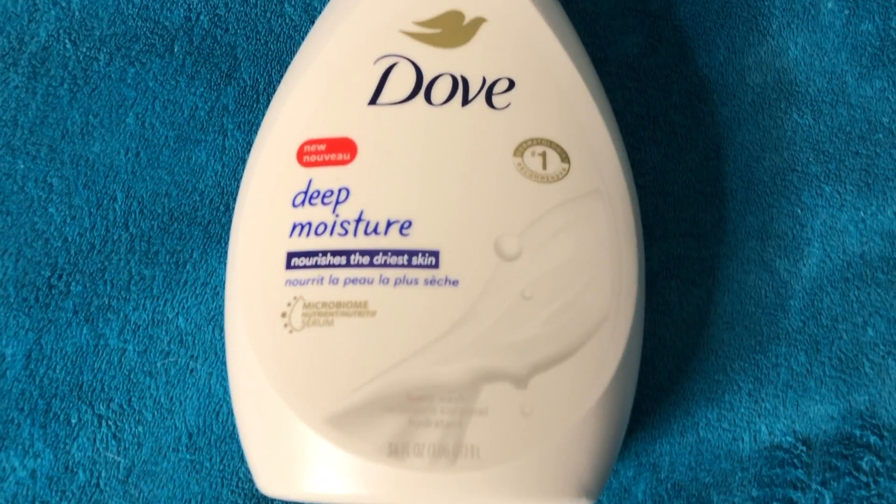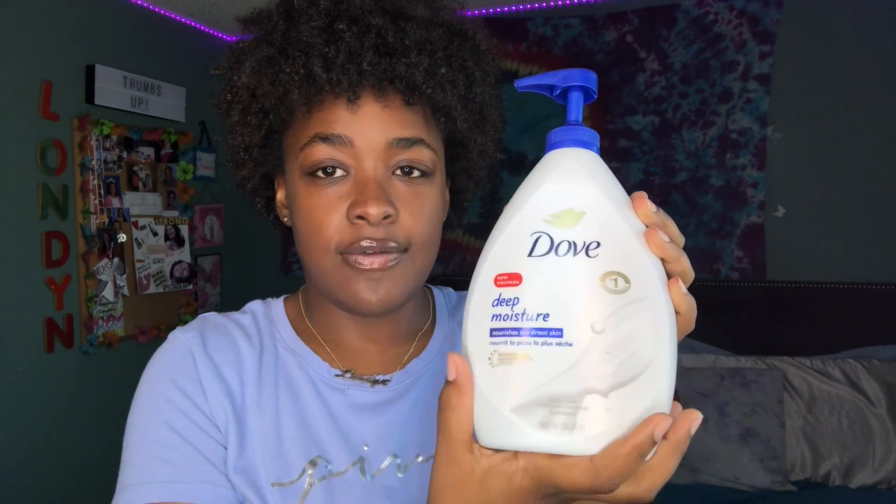As soon as I get used to the water I start going in with body wash. I use a loofah and then I go in with the Dove Deep Moisture body wash — it's a very big bottle that lasts quite a long time. It's very moisturizing, and it won't make your skin feel stripped.